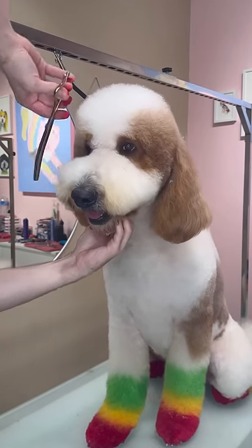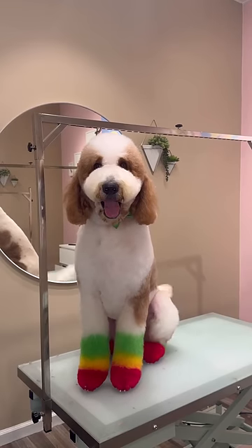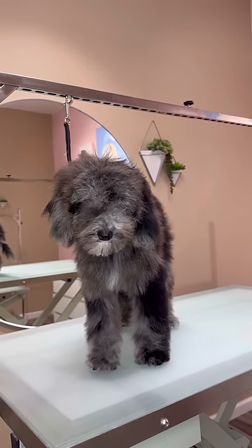Speaking of bow tie, this is Bow. Can you believe that he is a completely different color than when he first came in? And I'm not even talking about the green, yellow, and red on his feet.